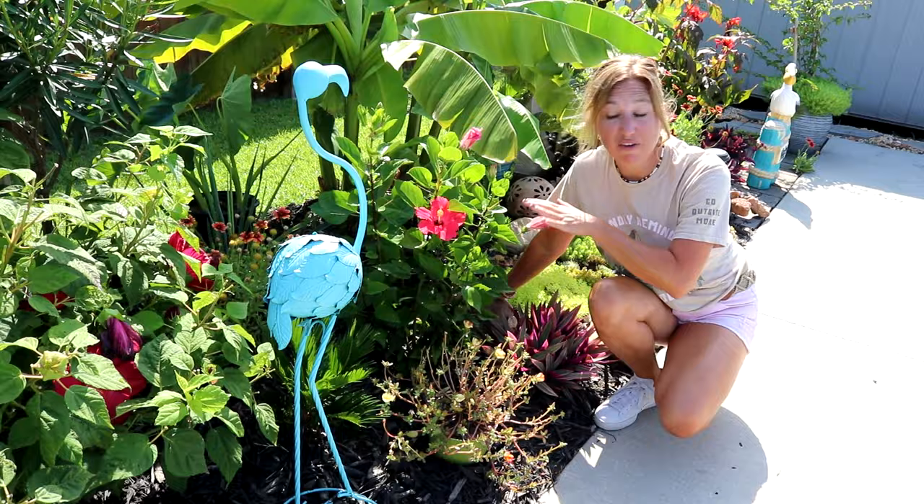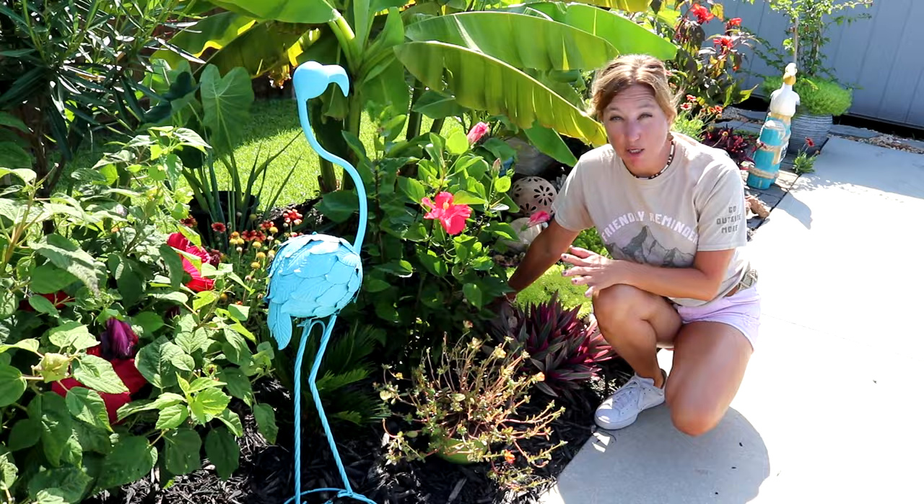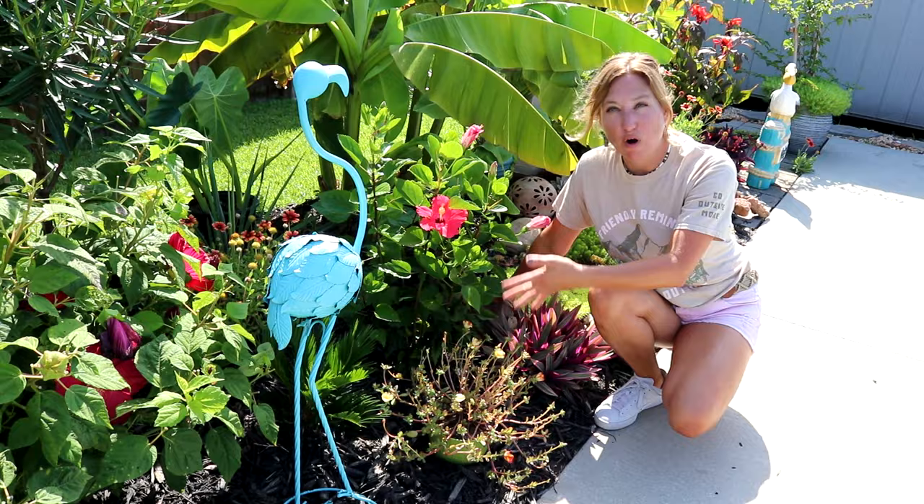Same thing here with this sago palm in the ground. It is small and definitely not increasing in size the way I see at some people's places, but it has stayed living in the ground for me for at least four years now.